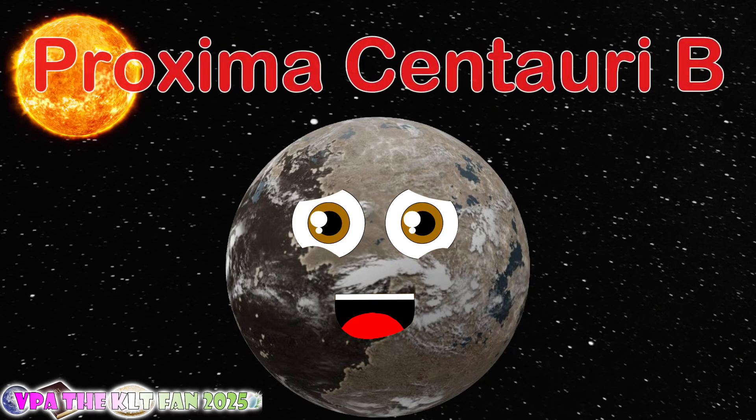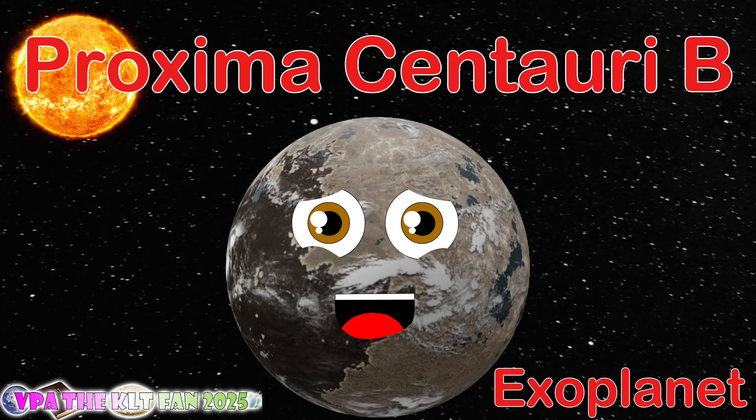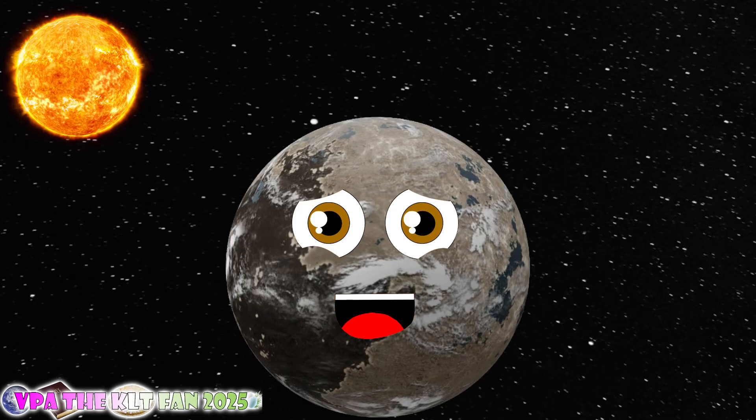I am Proxima Centauri B, an exoplanet that you see. Proxima Centauri B, I am also referred to as Alpha Centauri CB.